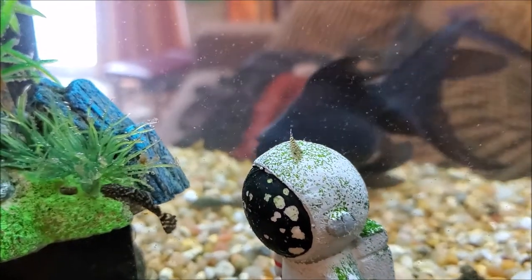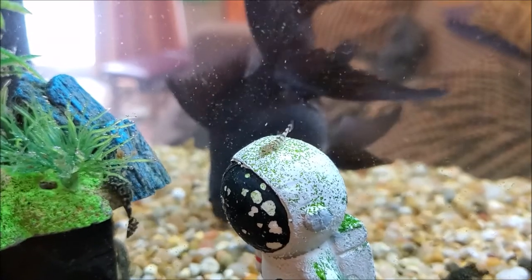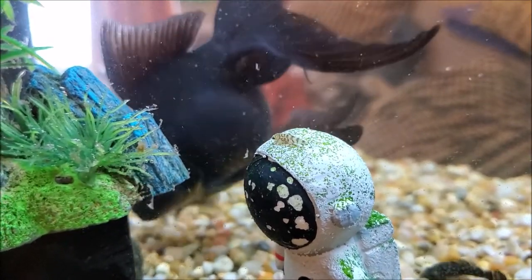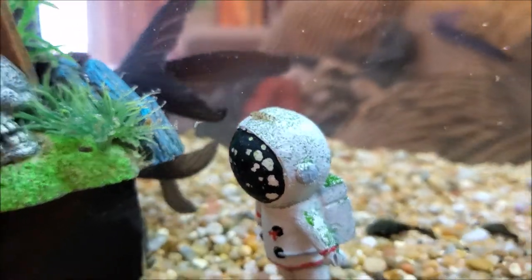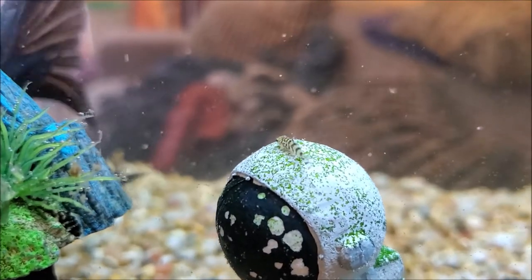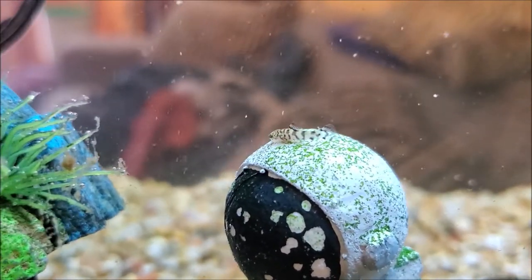Hey everybody, welcome back to the Algonquin channel. I just want to share something here with you — you see that little baby fish on top of the spaceman suit there? Is that not a yo-yo loach? I believe it is.